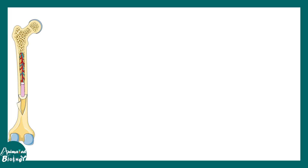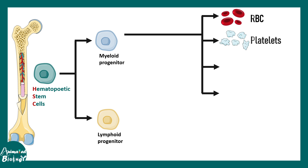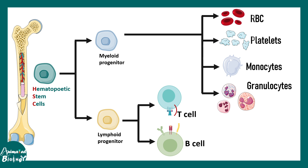CML is a problem with blood cell development. In normal hematopoiesis, a hematopoietic pluripotent stem cell gives rise to myeloid and lymphoid progenitors. Myeloid progenitors further give rise to RBCs, platelets, monocytes, and granulocytes, whereas lymphoid progenitors give rise to T and B lymphocytes.